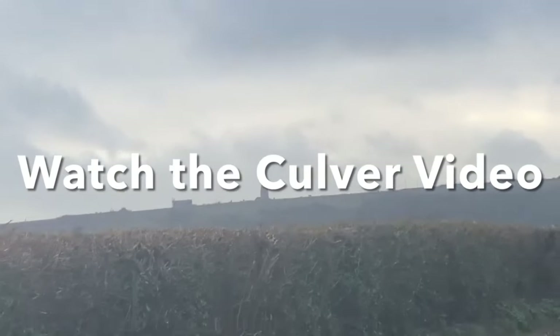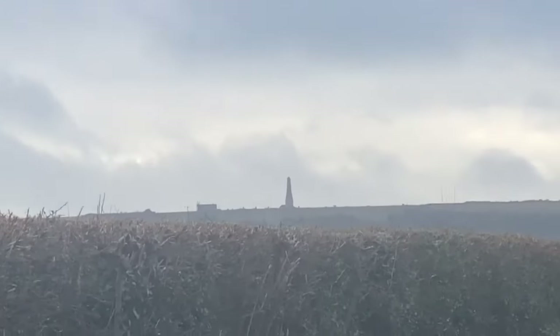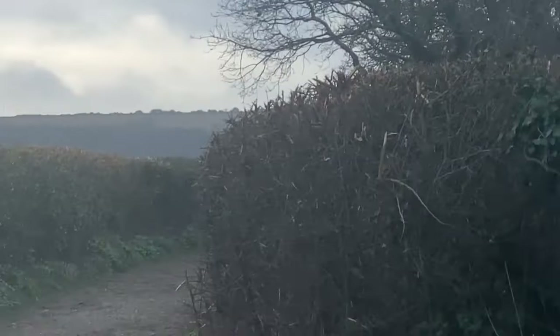So we're at Bembridge Windmill, which is National Trust and around 300 years old. I'm going to spin you around. We can see up the top of Culver where we took you the other day and saw the obelisk — Lord Yarborough's Monument.